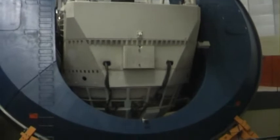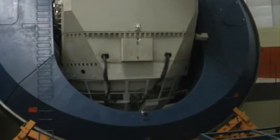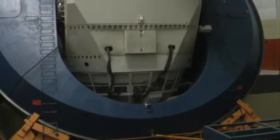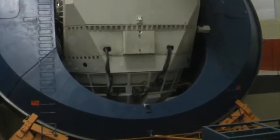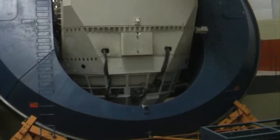It's like a huge donut. The mirror is lying back over these black wires. It took two years to cool the ceramic, and another two years to polish it.